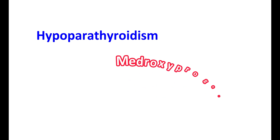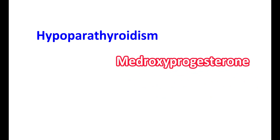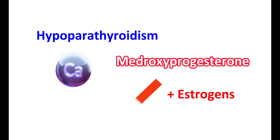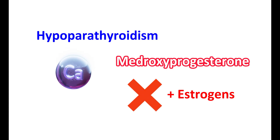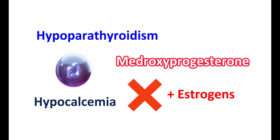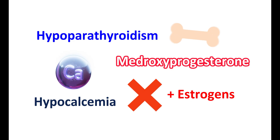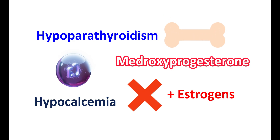In women with hypoparathyroidism, medroxyprogesterone should not be combined with estrogens. Because estrogens can reduce calcium levels, a significant hypocalcemia may be produced in people with hypoparathyroidism, which can adversely affect bone mineral density. It may increase the risk of bone fractures, and that is why estrogen therapy along with medroxyprogesterone may increase the risk in these women.